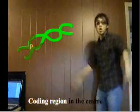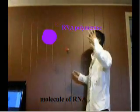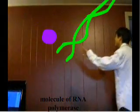DNA is made with a promoter and coding region in the center, and in the end, it's termination. You asked me why we learned this, but I will tell you that this is something that makes up who we are. A molecule of RNA polymerase,